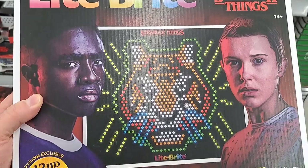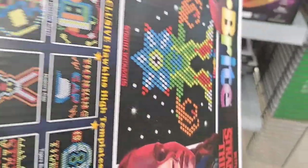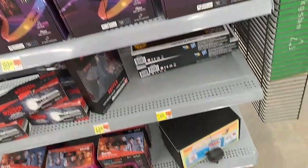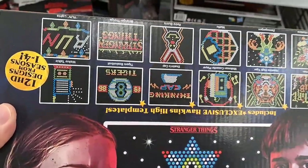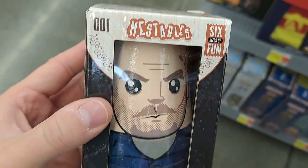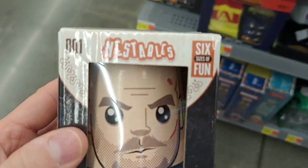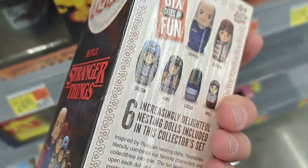Got the Light Bright Stranger Things set — Lucas and Eleven on the front, Max and Will on the back. Pretty cool — look at all those designs. Got this nestable Stranger Things set too — six sizes of fun. Pretty cool set here.